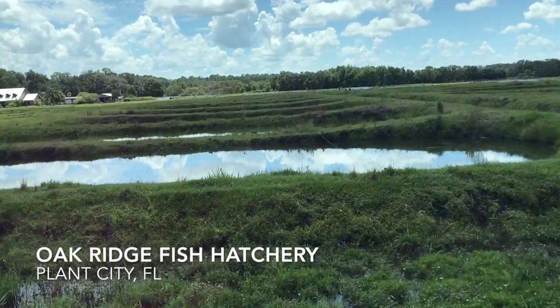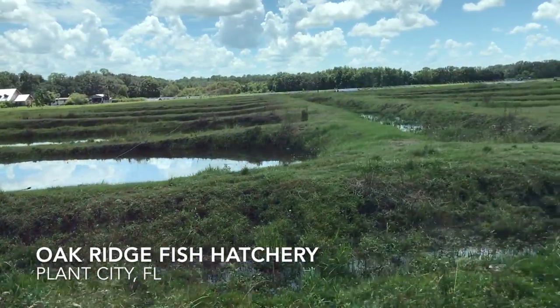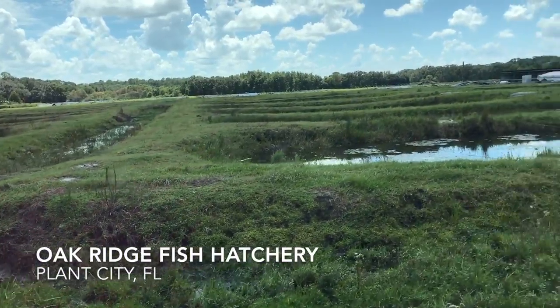Central Florida is one of the only places in the United States that does tropical fish because of the climate, the type of soil, and the abundance of water. So that's why they call them tropical fish. Everything we do is aquarium fish.